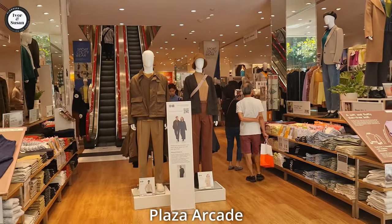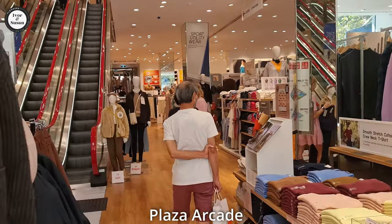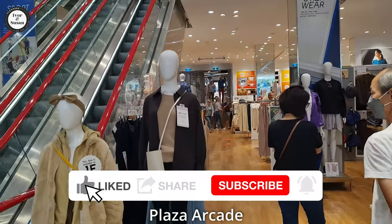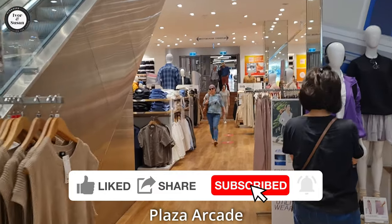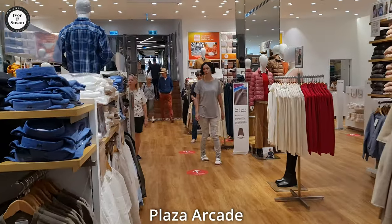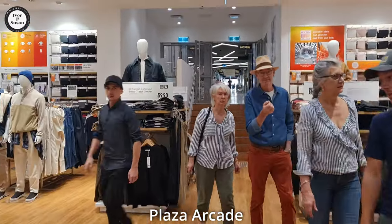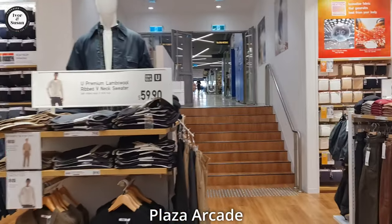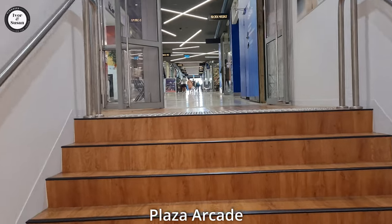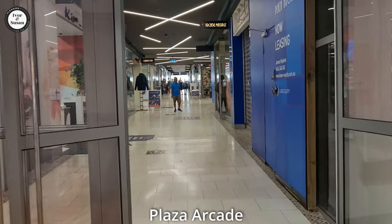Uniqlo is a fairly new store here — it's been open for about three or four years. This used to be part of Plaza Arcade. It still is because it butts onto the arcade, but you're just walking through a department store. Different clothing and all sorts of stuff in here. Very popular shop, Uniqlo. You have to walk up these stairs over here — quite a steep few stairs, not many to walk up. So now we are entering Plaza Arcade.